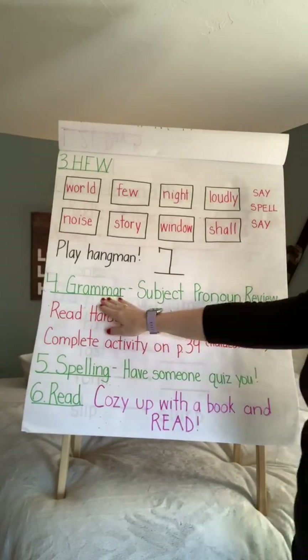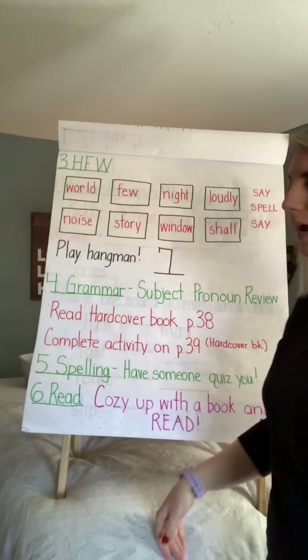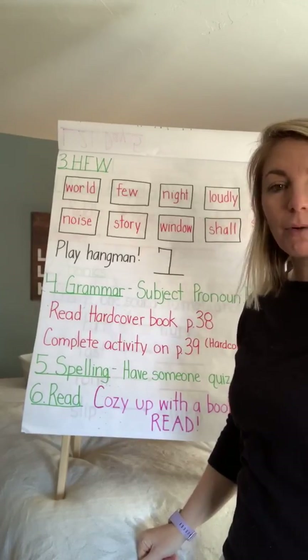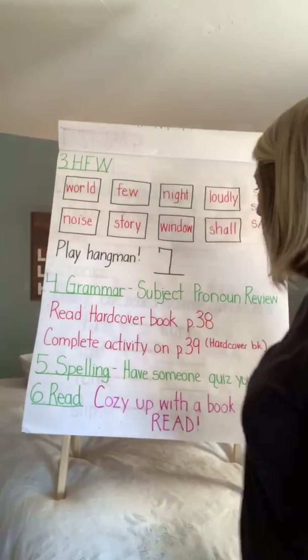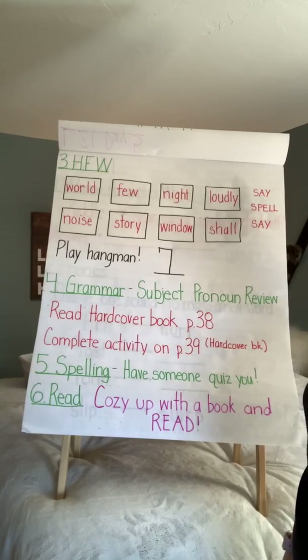For grammar, we're going to talk about our subject pronoun review. In your hardcover book, there is an activity on page 39 that I would like you to complete. You might want to do it verbally first before you write them down, but just on a scrap piece of paper is fine. Look at page 38 and then complete the activity on page 39.